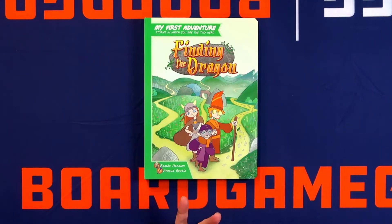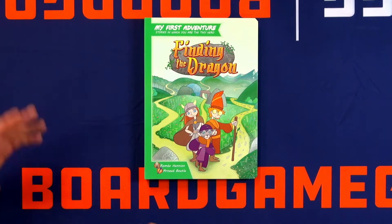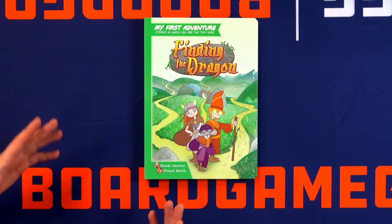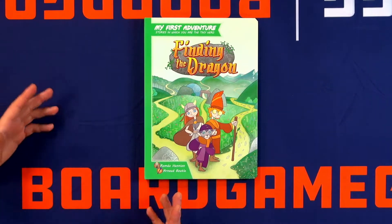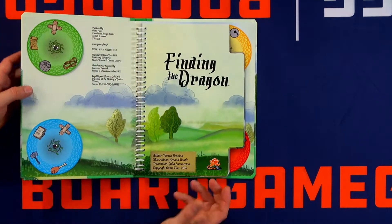I want to, if you're okay, open up a little bit of one book here, just to give people watching an idea of what it is. This is the English one for Finding the Dragon. It's the first we produced in English. For now, we don't have a partner in an English-speaking country, but we are talking now for the US. I hope that this year we will have good news.